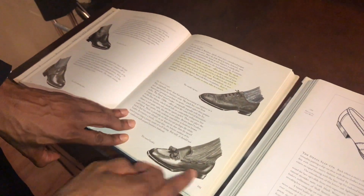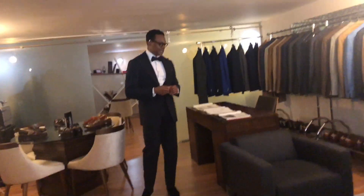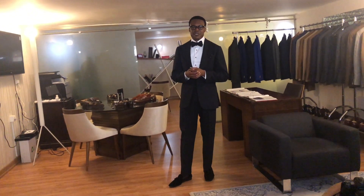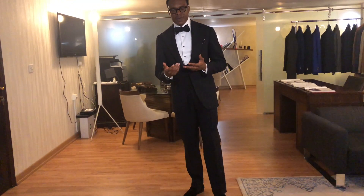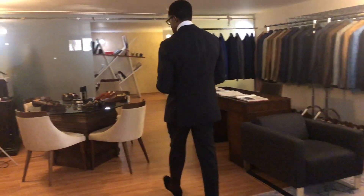So going back to loafers: we have the tassel loafer, the penny loafer, casual Weejuns, and so on. There are also more casual variants — for instance Belgian slippers or Belgian loafers, which are even further down on the degree of formality. Personally, I wear Belgian loafers at home when I wish to run a short errand, in place of slippers. They're something more elegant you can wear when receiving visitors at home, or when you just don't want to feel constricted wearing leather shoes.